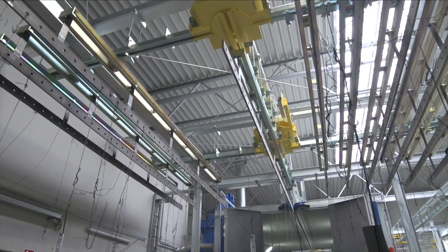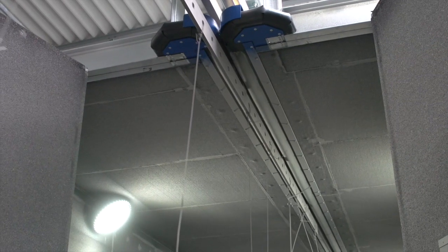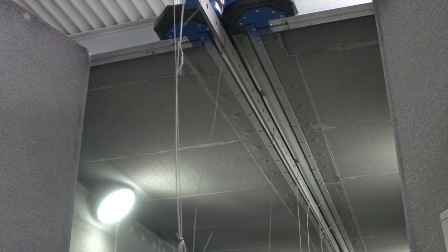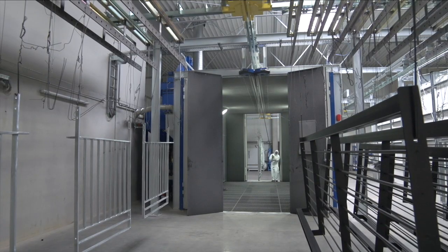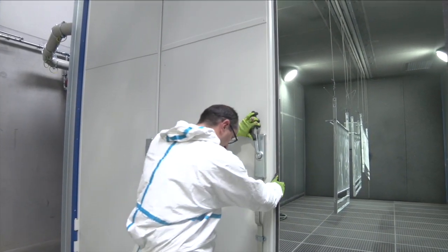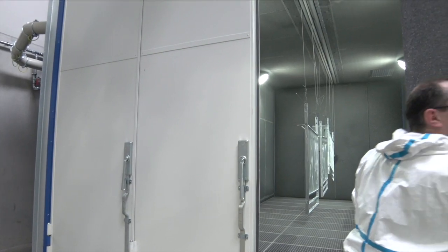The worker then moves the work piece into the blast room using a pull rod. The blast room's roof slot is sealed reliably with rubber lips. The working area with a size of 8 by 4 meters and 4 meters in height offers sufficient space for the execution of all customer orders.